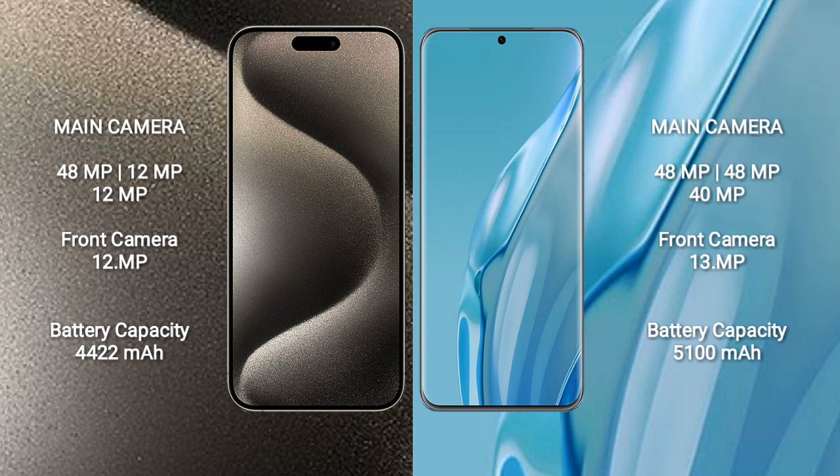Huawei P60 Art front camera is 13MP. iPhone 15 Pro Max has a 4,422mAh battery with 33W fast charging support.